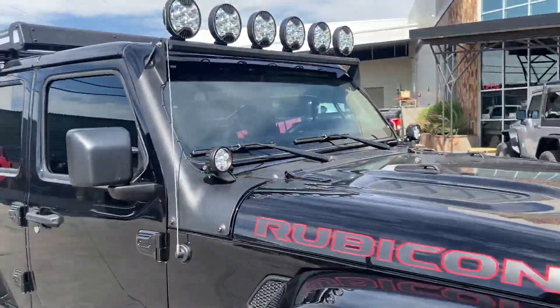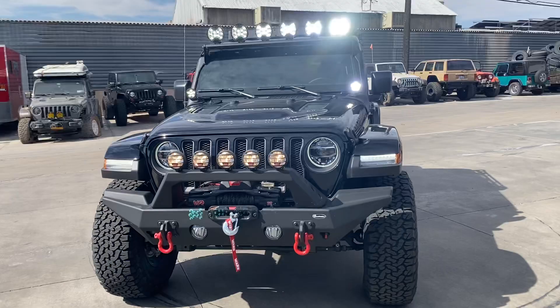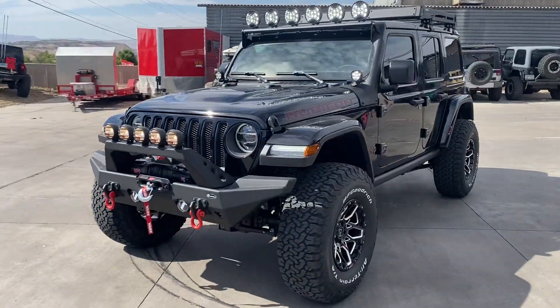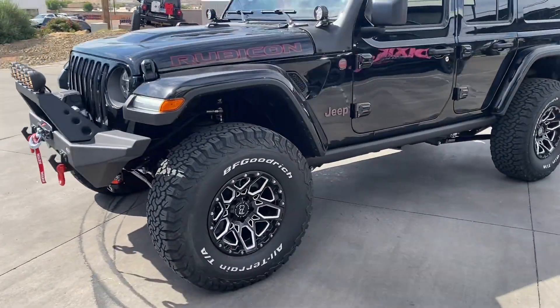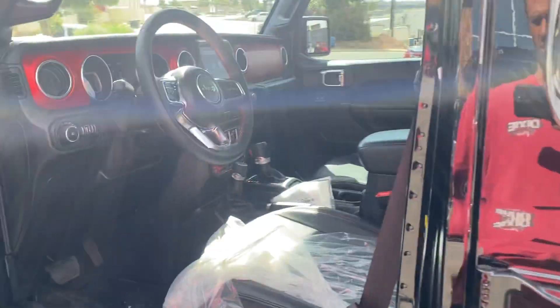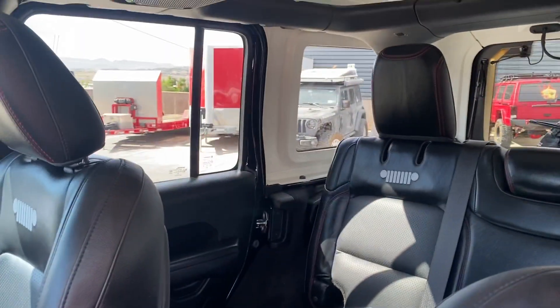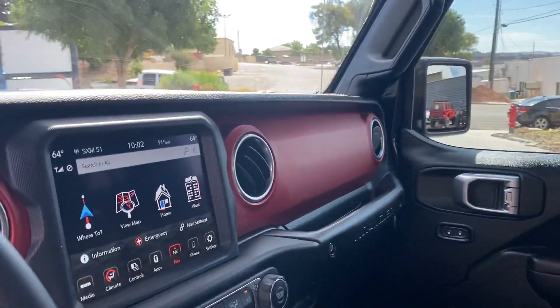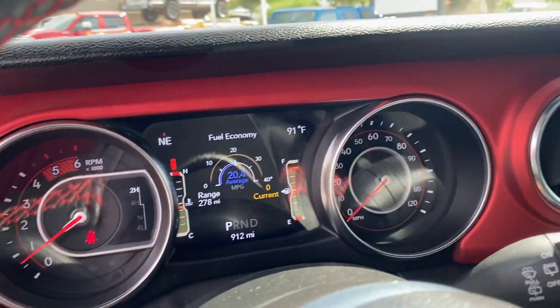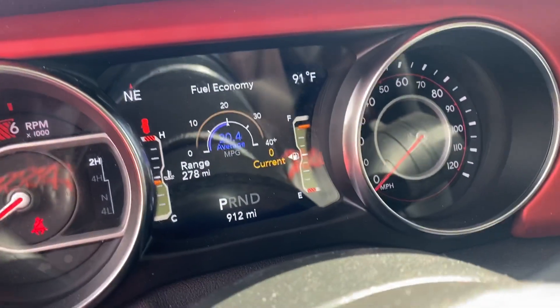Got our lighting. You can hear it's a diesel. Leather seats, big screen. It was averaging 20 miles a gallon before it came in.